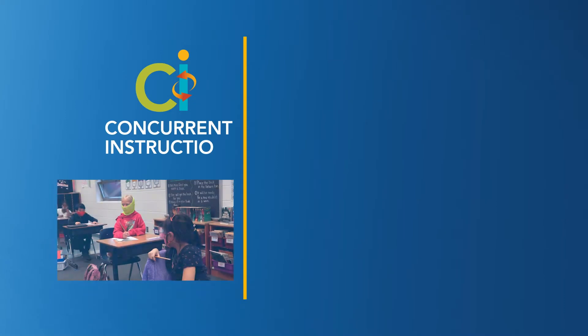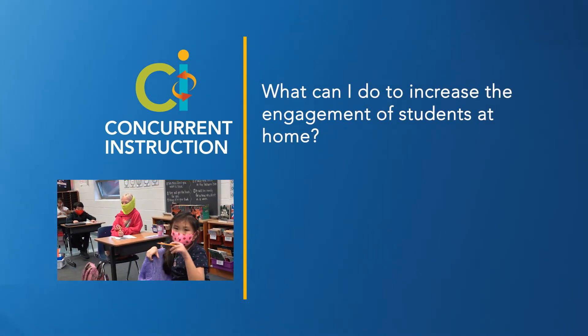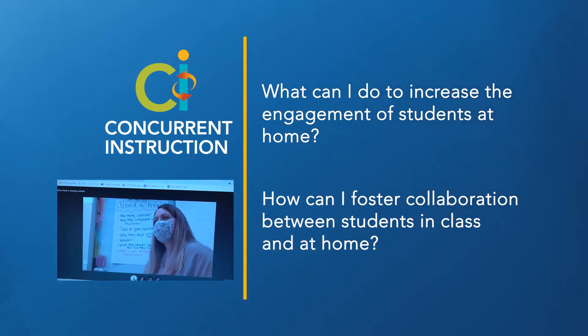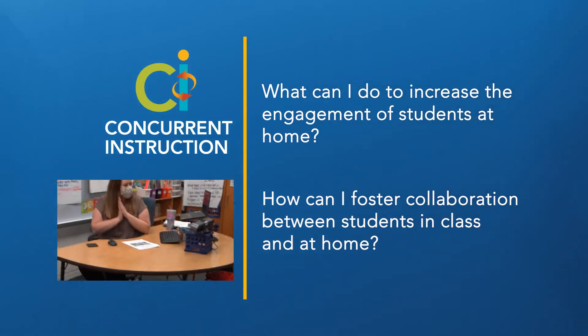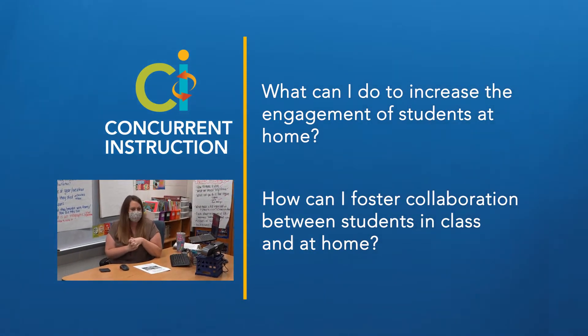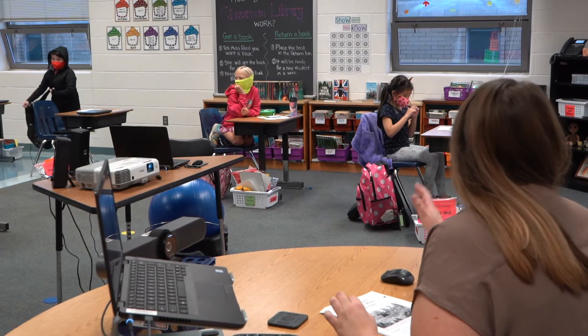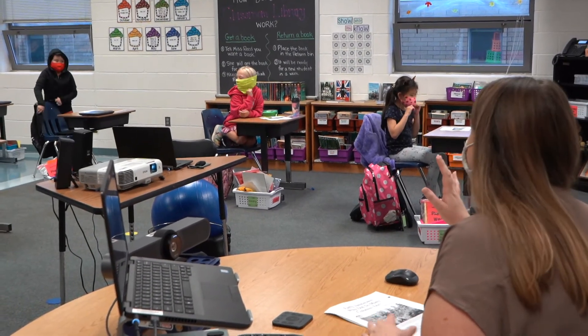As we explore new approaches to concurrent instruction, we will see how a fourth grade teacher uses project-based learning to increase engagement, foster collaboration, and meet the needs of students both in the classroom and at home. I'm using this DBQ as a PBL because I think it really increases student engagement. When we do PBLs the students are more invested in what we're learning about — they're excited and they want to get the information because creating that end product is so exciting for them to do.